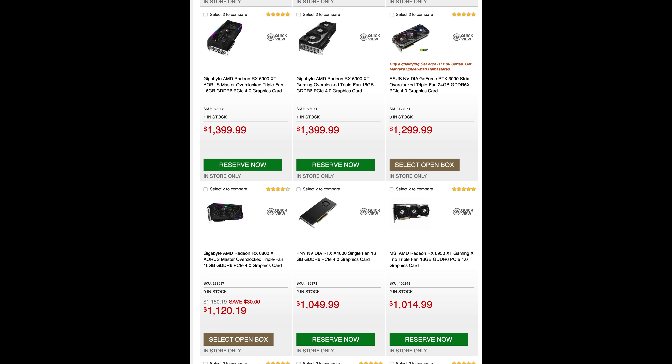Today's video sponsor is vip-cdkdeals.com. It's a very simple process — you can get a Windows 10 Pro CD key. Remember to use code CC20 for a nice discount.